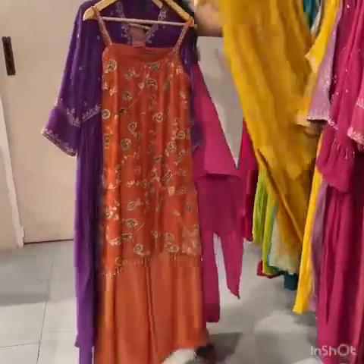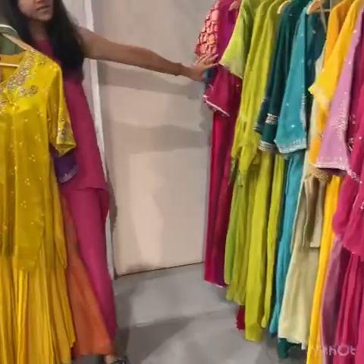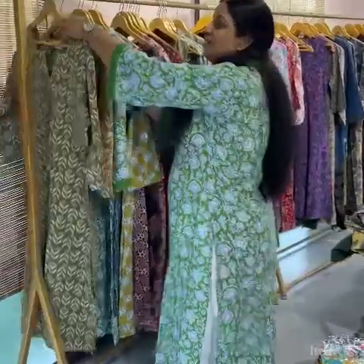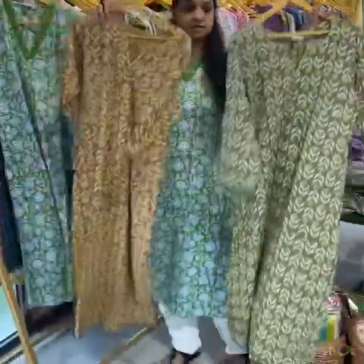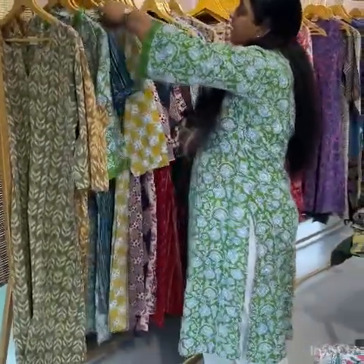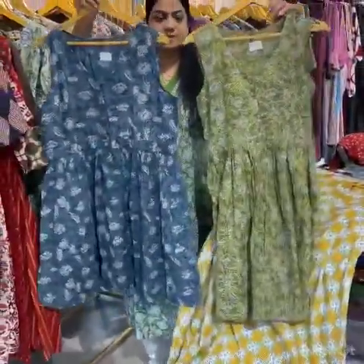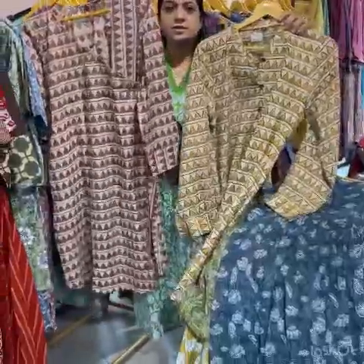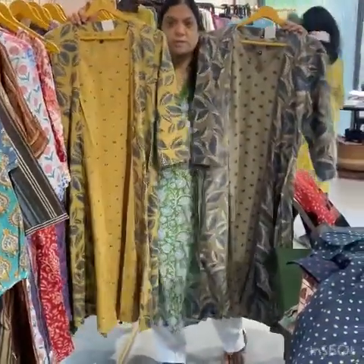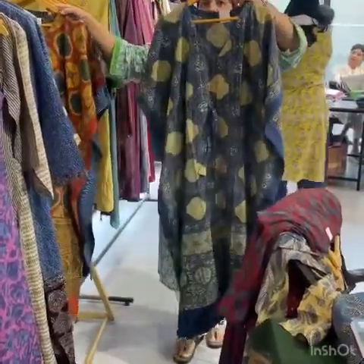Something like this if you want to wear for Haldi or any occasion. We can get from this section starting at 1200. Short dresses, pure Ajrak midi dresses — this is a fresh new collection. Pure Ajrak cape sets and pure Ajrak kaftans as well.